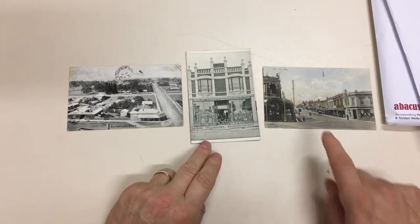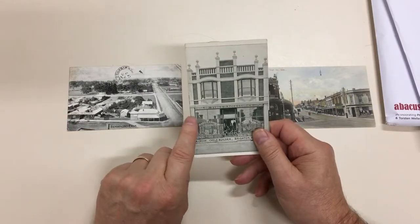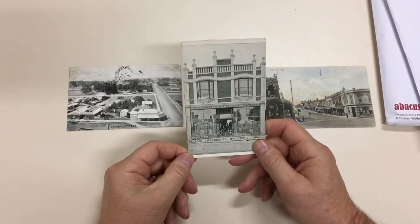These are the three illustrated in the catalogue. This one actually has a small concealed tear just there. Still a lovely card.